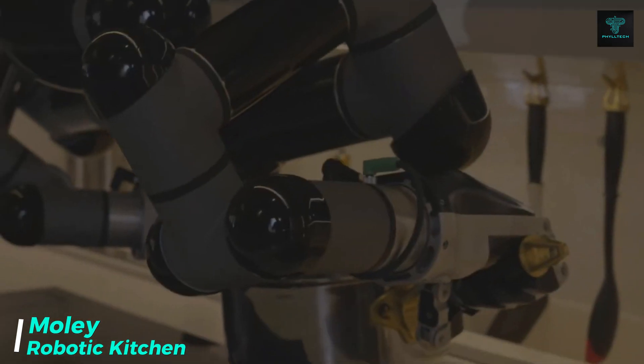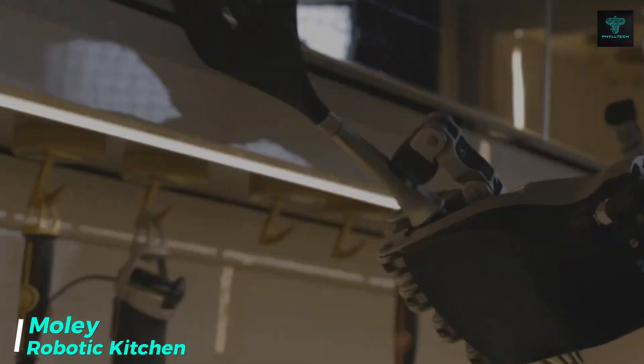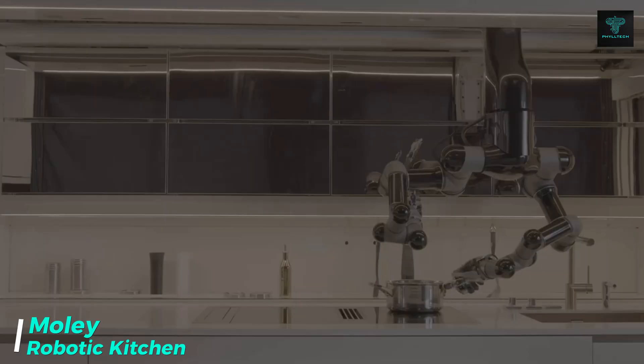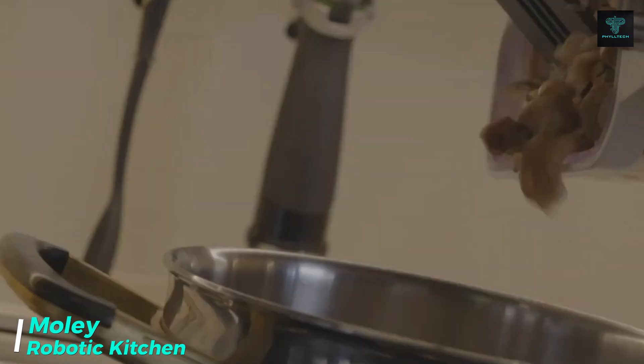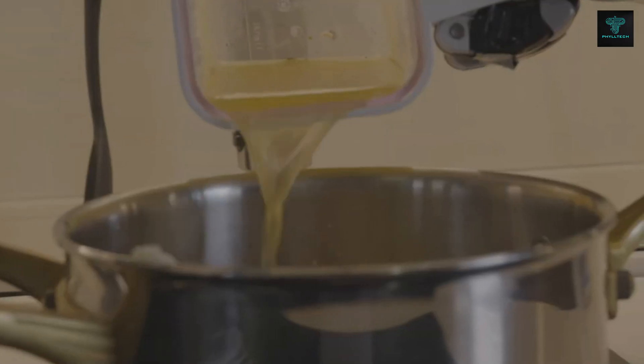Moly has brought us the future of home cooking with the world's first fully robotic kitchen. This innovative system features robotic arms capable of replicating the precise movements of human chefs, allowing users to prepare restaurant-quality meals with minimal effort. Moly's kitchen includes cabinets, a motion capture system, and a touchscreen interface, offering access to a library of recipes from chefs worldwide.